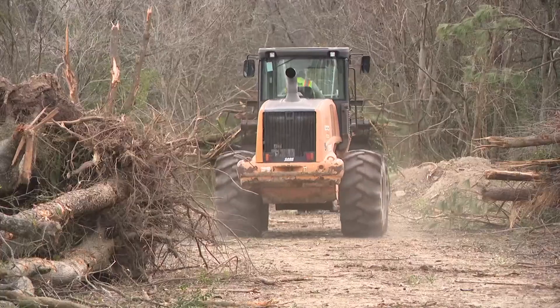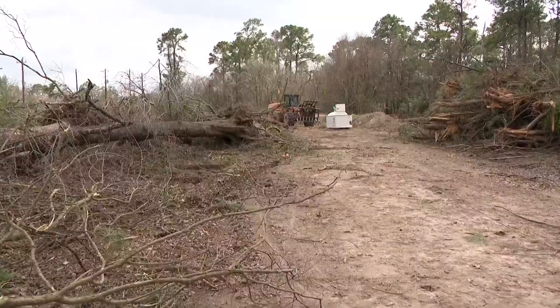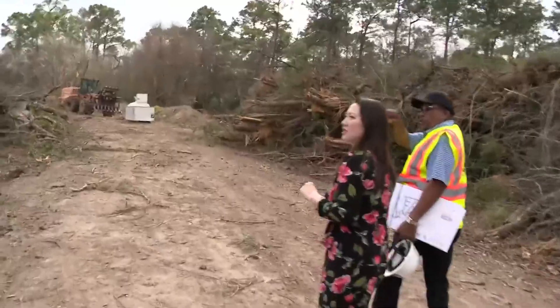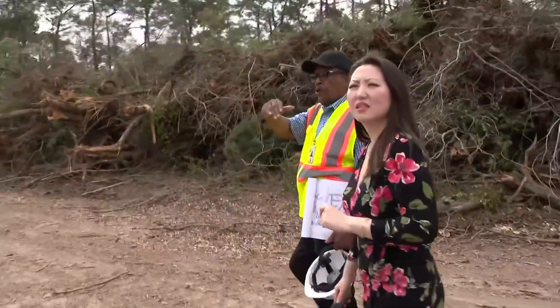Trees are being cleared and hauled away to make room for the future basin. You can see the cleared area starting to appear between the trees as they are moved.